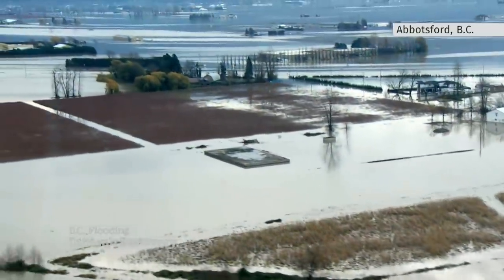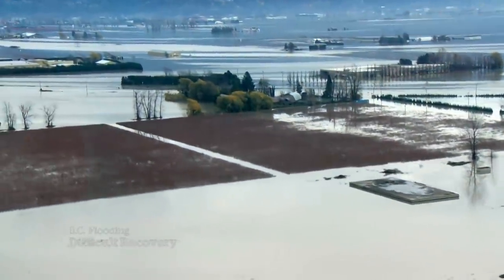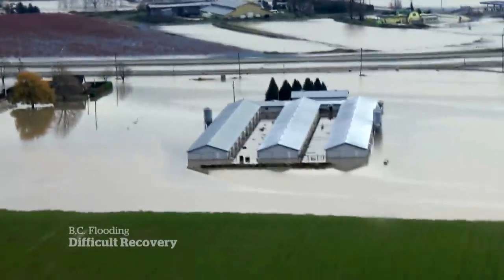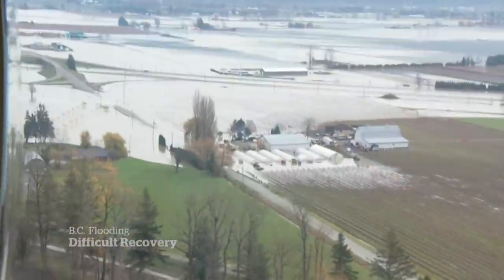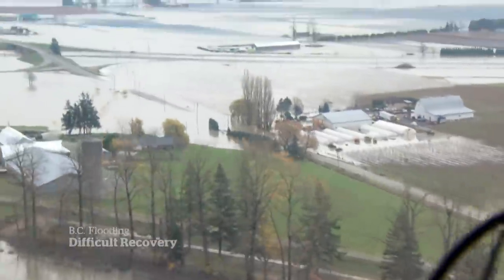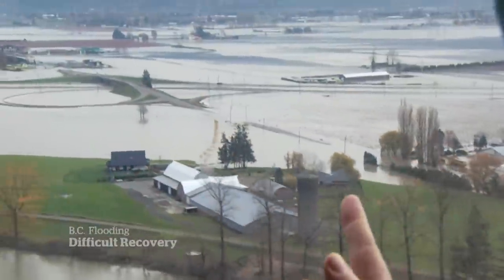What was once lush green farmland is now a lake. There were chicken farms here, but only the roofs are visible. The waters turned John Glasma's home into an island — good thing he has a helicopter.